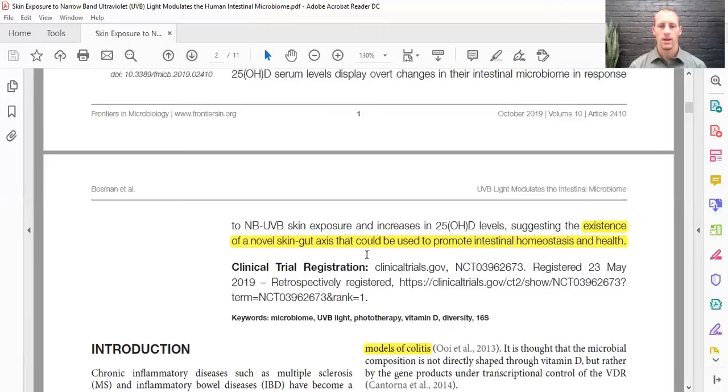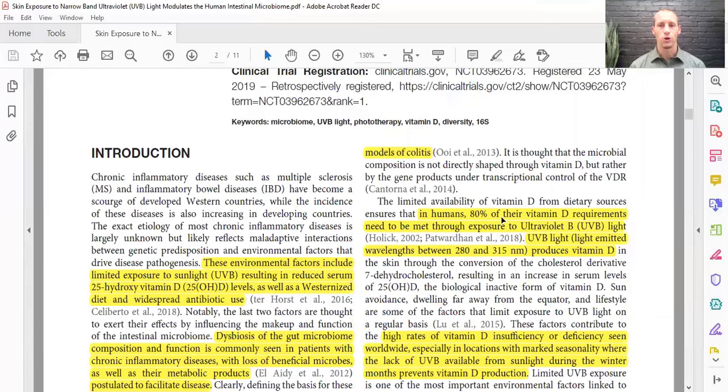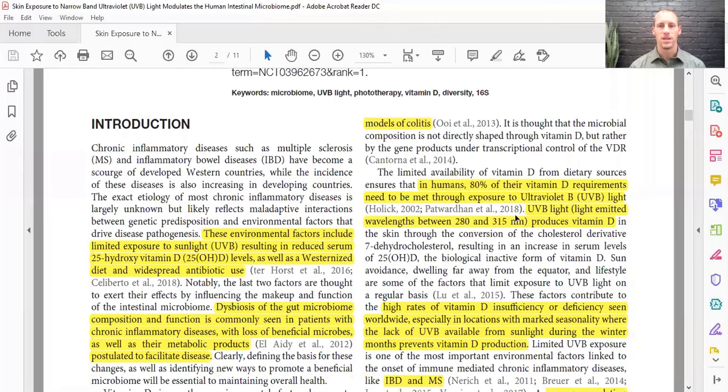In humans, 80% of our vitamin D requirements need to be met by UVB light — meaning we only get about 20% of the vitamin D we need from food. We need UVB light at wavelengths between 280 and 315 nanometers in order to produce vitamin D.